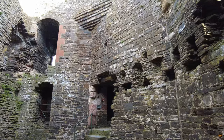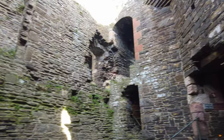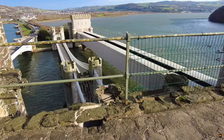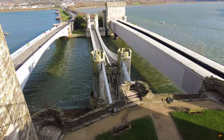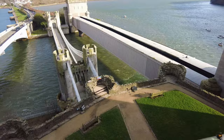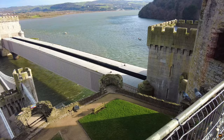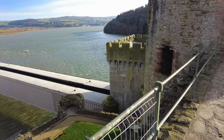Beyond the confines of the inner sanctum, a hidden portal — the postern — beckoned, leading intrepid souls into the royal garden nestled within the embrace of the East Barbican. Here, amidst verdant tranquillity, the cares of courtly life were momentarily forgotten, as nature's embrace offered solace to weary souls. Moreover, a winding path descended towards the foreshore, where a humble dock awaited, a conduit for the ebb and flow of supplies and visitors alike. Thus, from the gentle lapping of waves to the solemnity of chapel hymns, every corner of the castle bore witness to the intricate tapestry of life within its ancient walls.